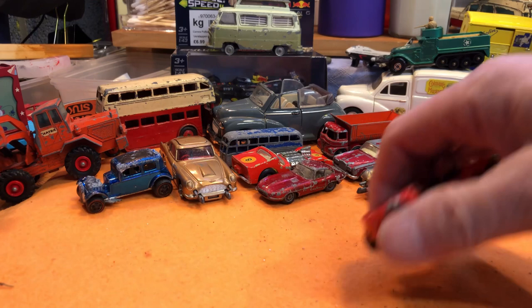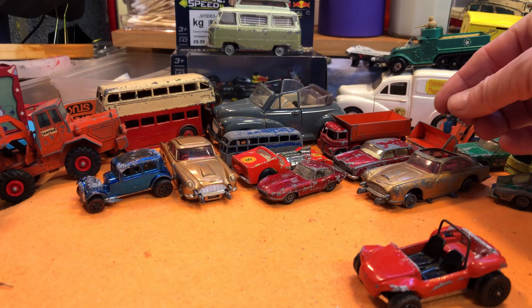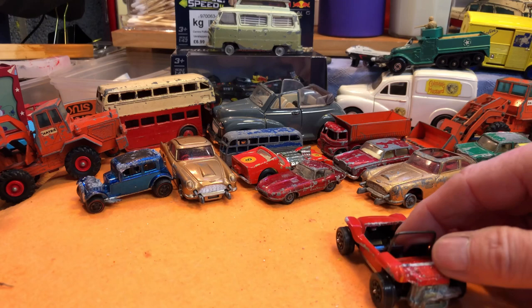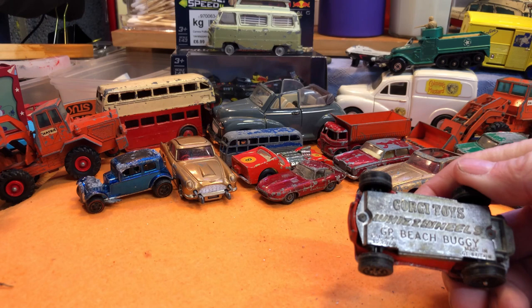Oh, there's a little guy for the James Bond — we'll pop him in there. Is that a little VW Bug? That's quite nice — a bit corroded at the back, maybe been overpainted at some point. GP Beach Buggy, Corgi Toys. And that's lovely.